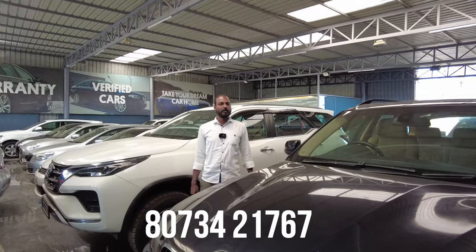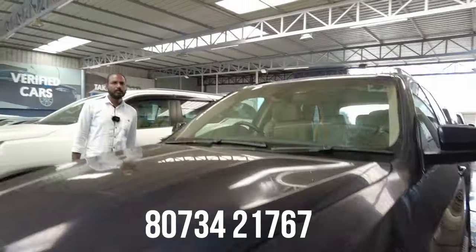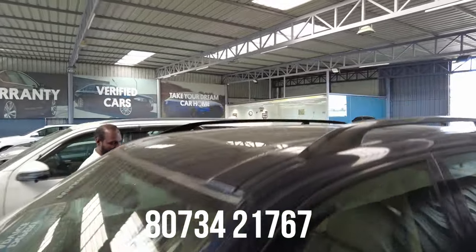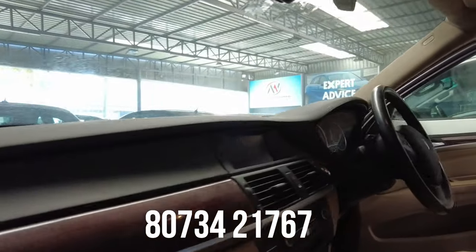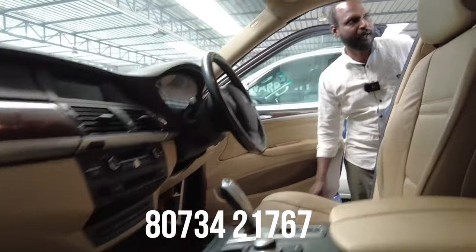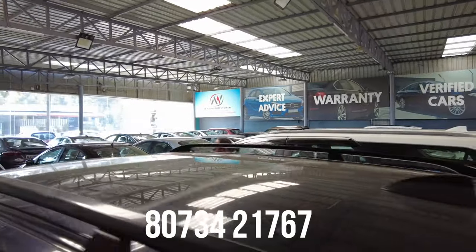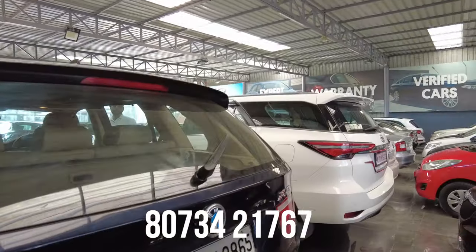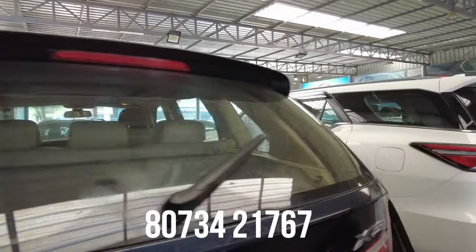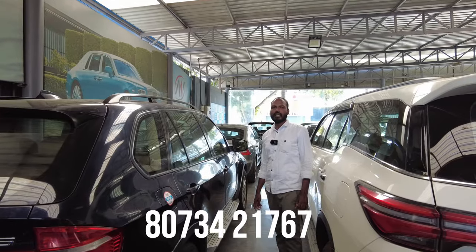Next vehicle is a BMW X5, 2011 model, diesel vehicle, with approximately 1,20,000 km. Features include 6 airbags, ABS, power steering, power windows, AC music system, automatic transmission, rear defogger, rear wiper, alloy wheels, and fog lamps. The final price is 7,50,000 with NOC.